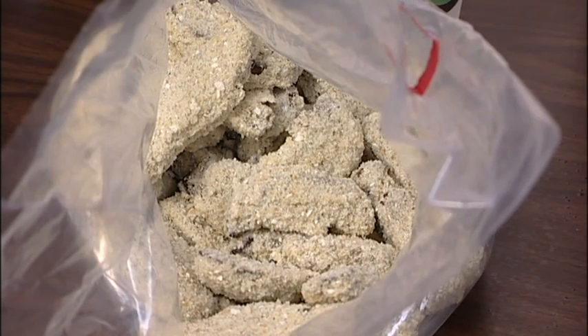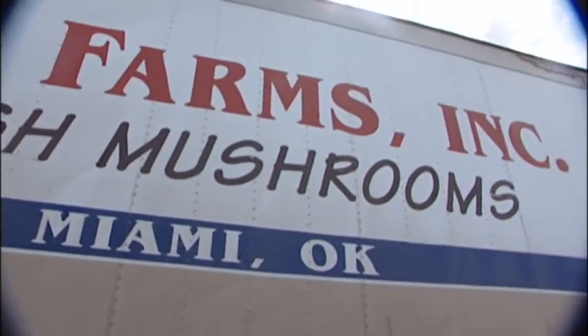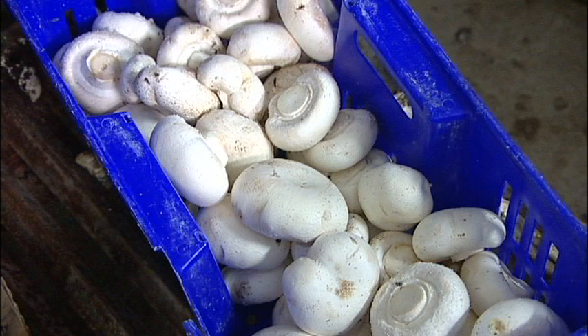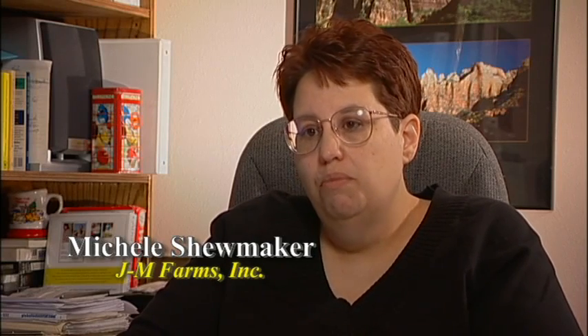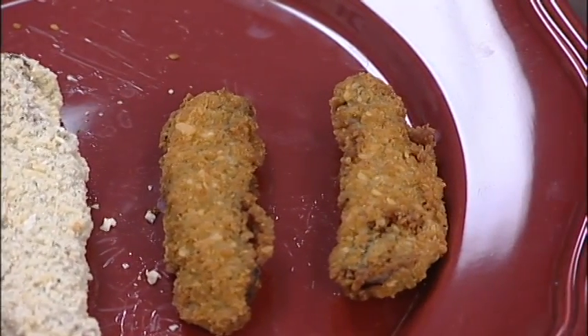Ideas for new products frequently come from established businesses. JM Farms in Miami has been growing mushrooms since 1979. Recently, they had an idea for adding value to their fresh mushrooms. It's a totally new venture for us. We're going from working with pretty much a raw, partially processed product to a cooked, breaded product — it's totally different than what we're doing right now. JM Farms turned to the FAPC for help in developing this new value-added product.